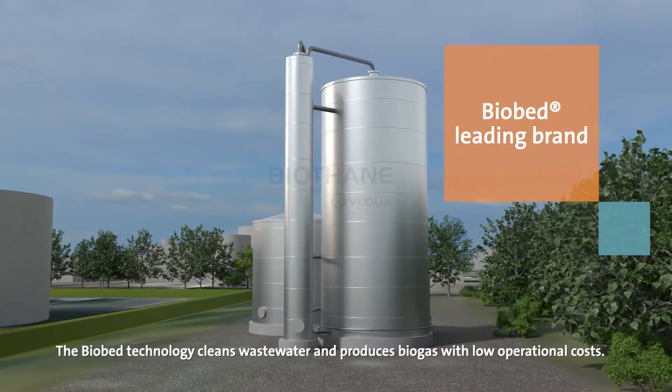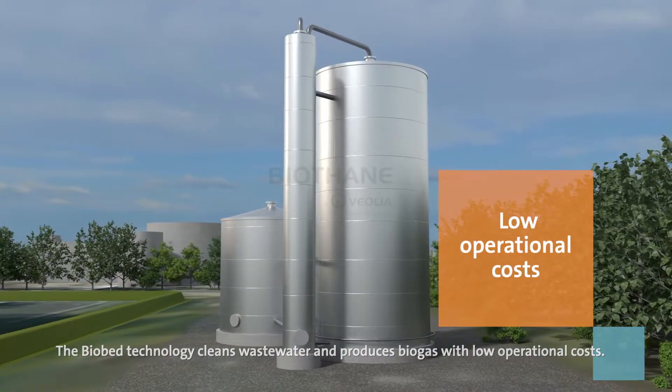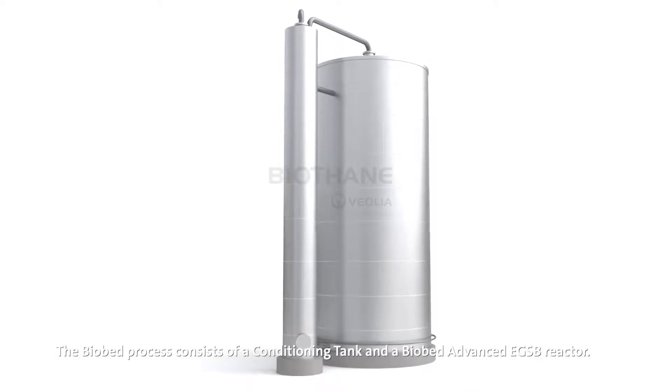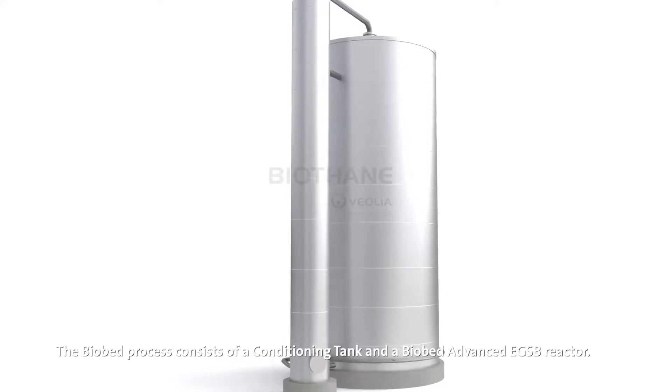The Biobed technology cleans wastewater and produces biogas with low operational costs. The Biobed process consists of a conditioning tank and a Biobed advanced EGSB reactor.